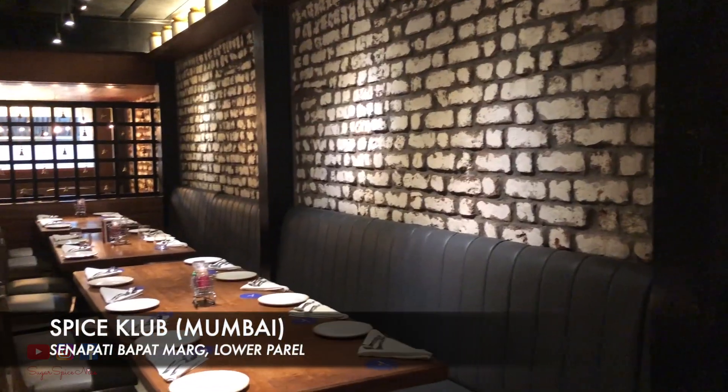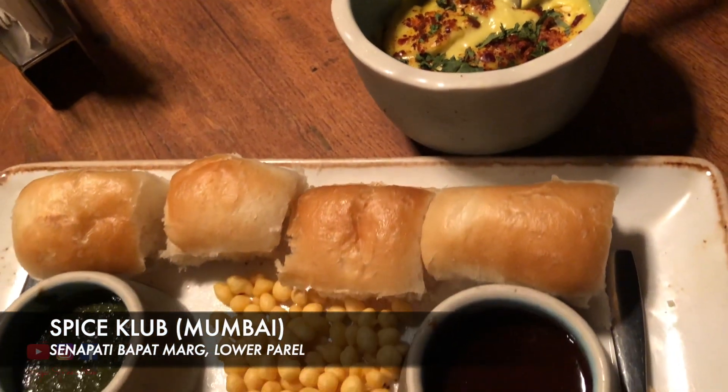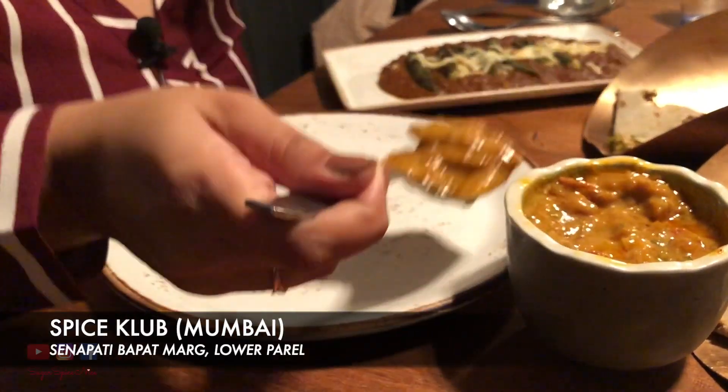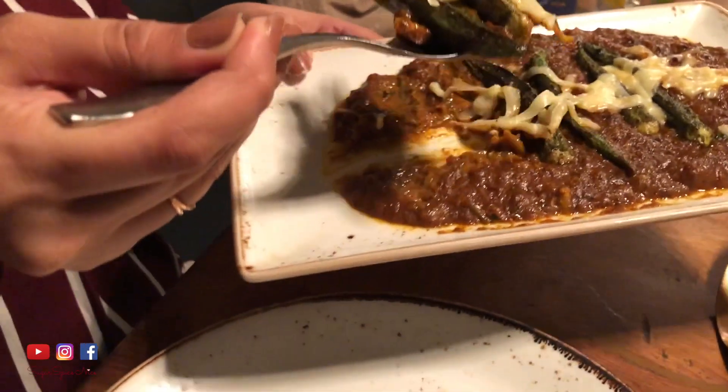Hi everyone and welcome to Sugar Spice Nice. My name is Shweta and in this video I'm going to be taking you with me to Spice Club, which is located in Lower Parel in Mumbai. They are known for their fusion Indian cuisine and, more than that, for their brilliant display using molecular gastronomy. So let's go try some Indian food with a twist.